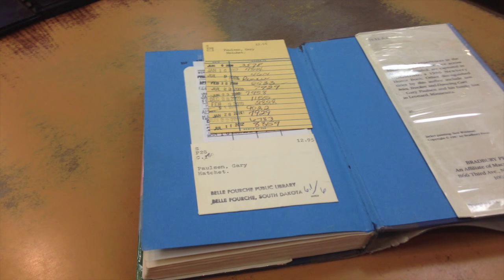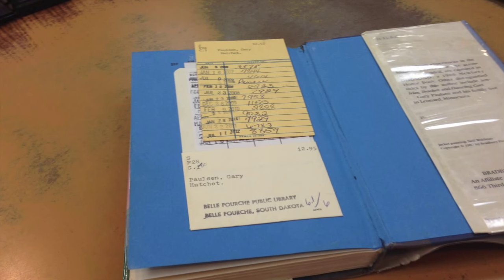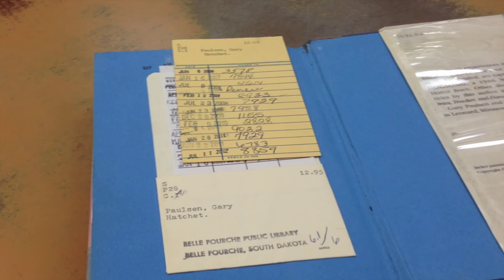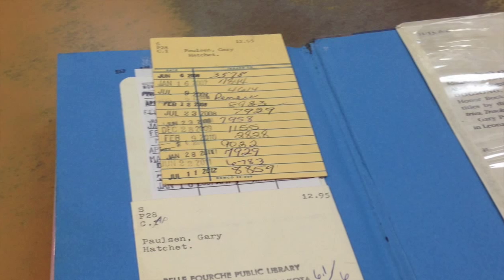So when you get your book, you take it to the counter, and you open it up, and there's a card inside. What they do is, you show them your library card or tell them your name, and they write your library card number on the line and stamp the due date, which I haven't seen in a long time.